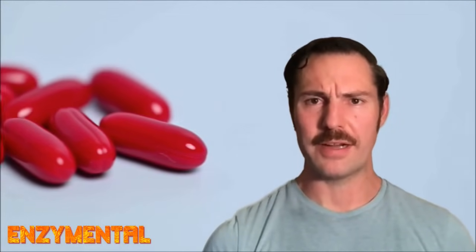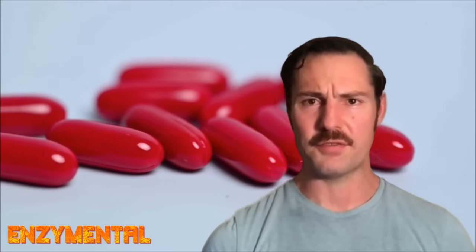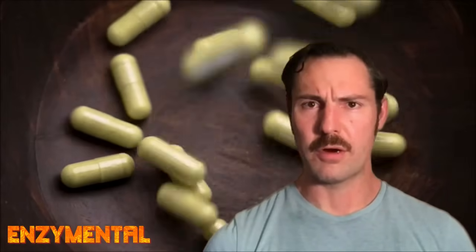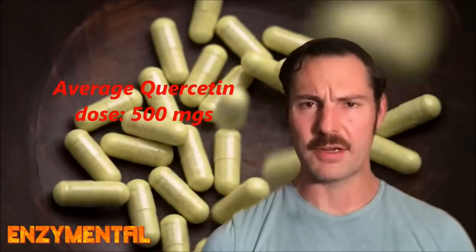So as a supplement, look for astaxanthin ideally in a soft gel, where you'll most likely find it in doses around 4 to 12 milligrams, while quercetin is usually found in doses around 500 milligrams.